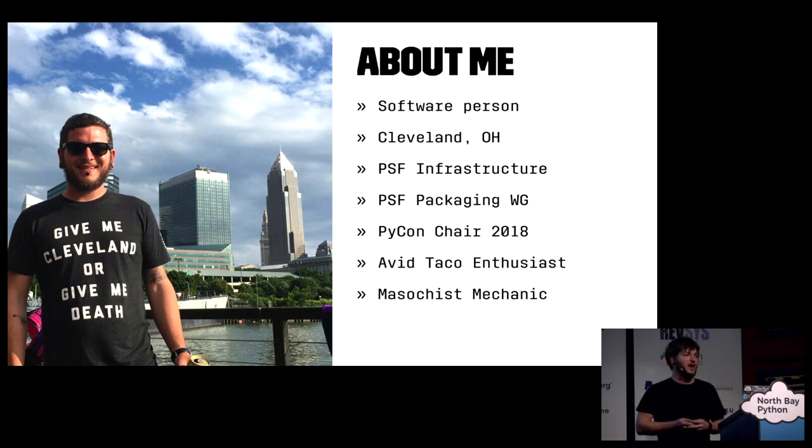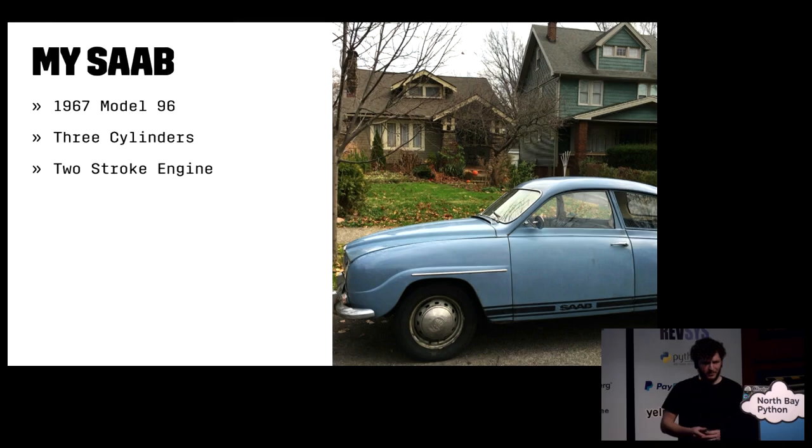Aside from that, I'm also an avid taco enthusiast, but most recently, many hours and hours of my free time have led me to believe I may be a masochist mechanic. That is because I made every attempt possible to make this car my daily driver in fair weather. That is my first car, and I still have it — a 1967 Saab Model 96, one of the very last two-stroke powered vehicles in the United States.